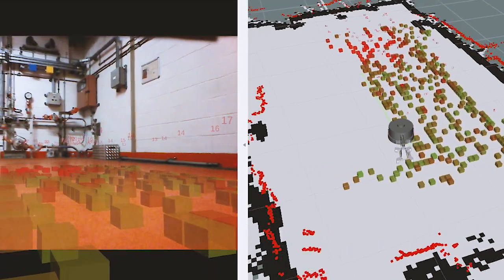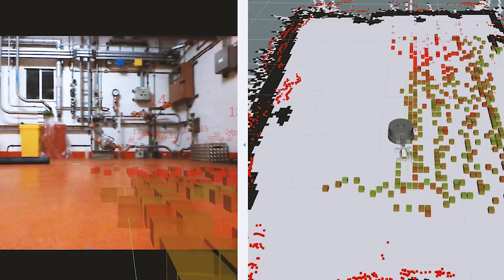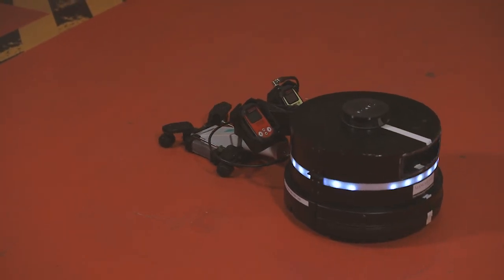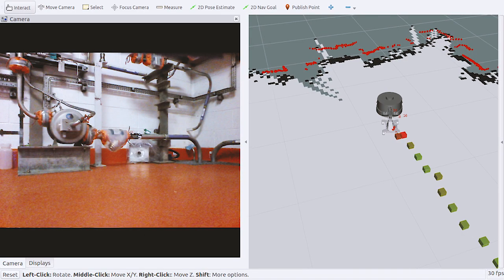Monitoring for any radiological material is a crucial part of keeping us all safe. Traditionally, monitoring all these floor areas has been done using hand-held equipment. But CALMA can take on the routine tasks, meaning our health physics monitors are freed up to do the jobs where the human touch adds value.